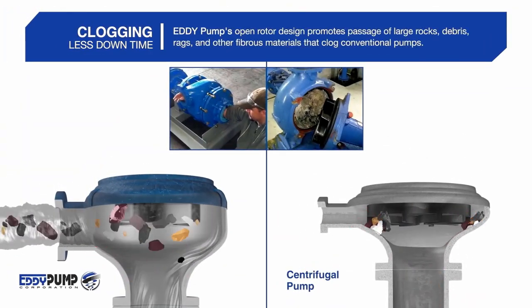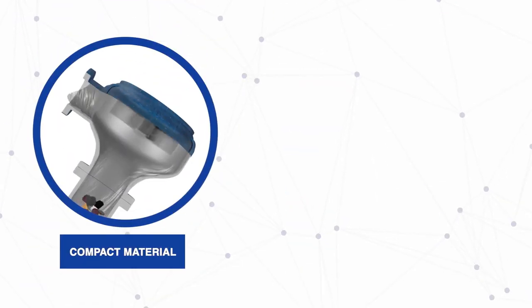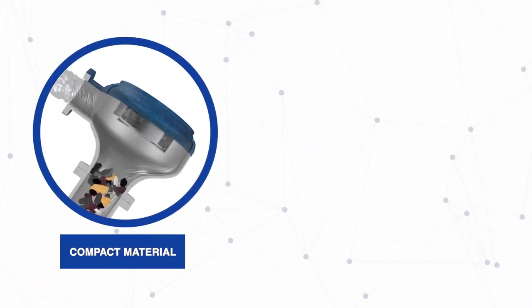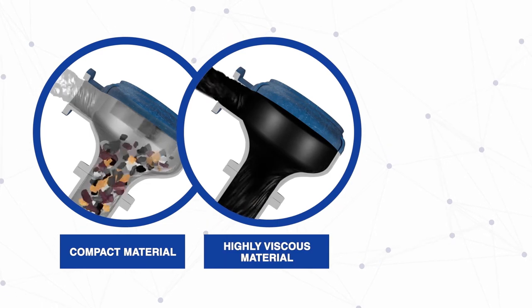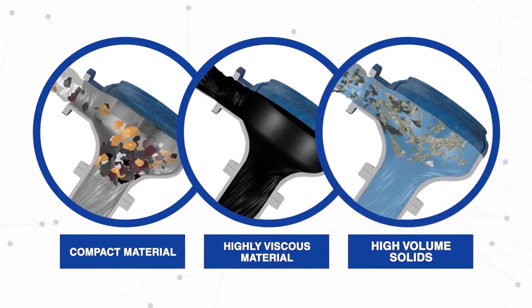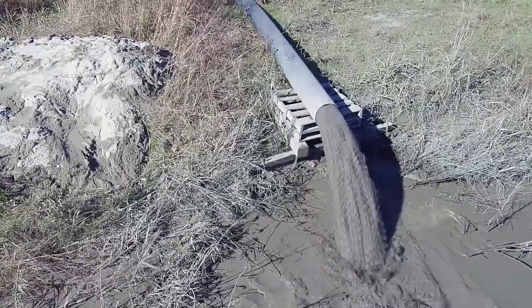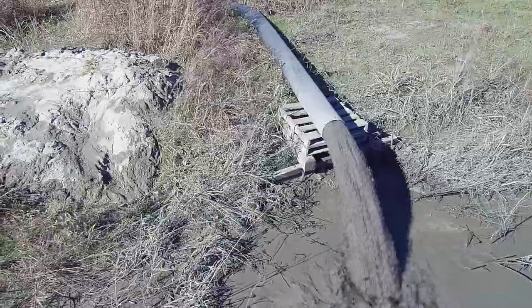The patented Eddy pump technology outperforms all centrifugal pumps in a variety of the most difficult dredging applications. The pump, along with the cutter head suction dredge, works in combination to make this the superior dredging system for handling high viscosity fluids and fluids with a large volume of solids.